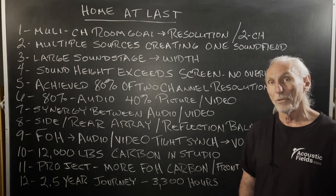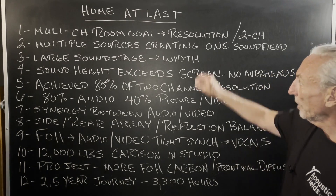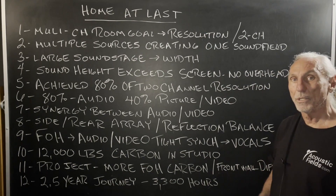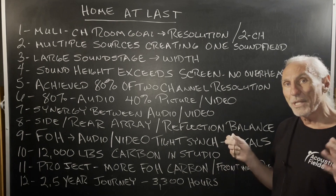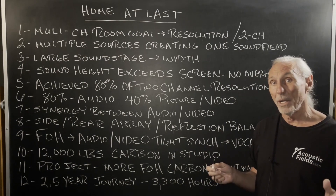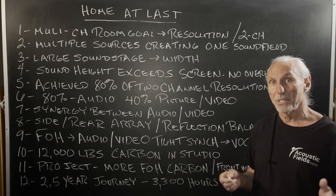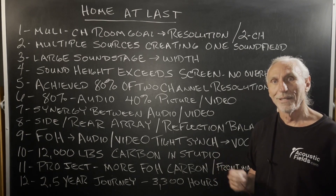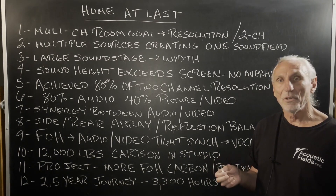Obviously lots of low frequency sources, so we're going to need lots of low frequency management. But my goal was always resolution — two channel resolution. That was the goal. How do we take all of these channels and get them to sound like one, basically? How do we get multiple channels to make them sound like mono, in a way? But that was the goal. I didn't know if it was possible.